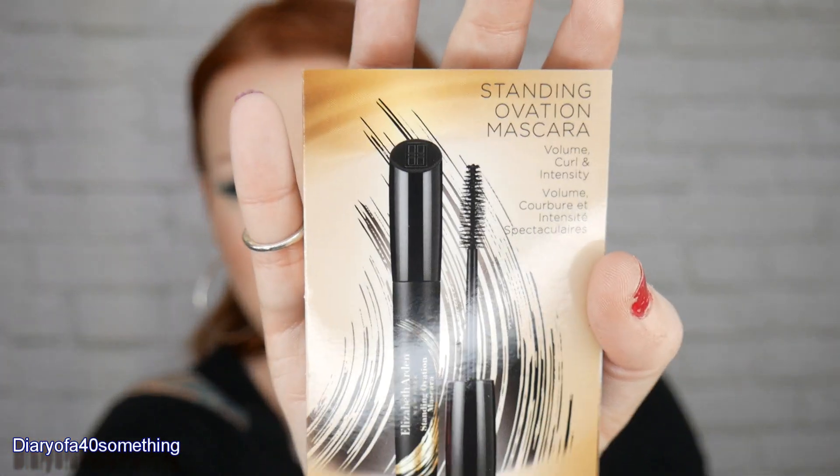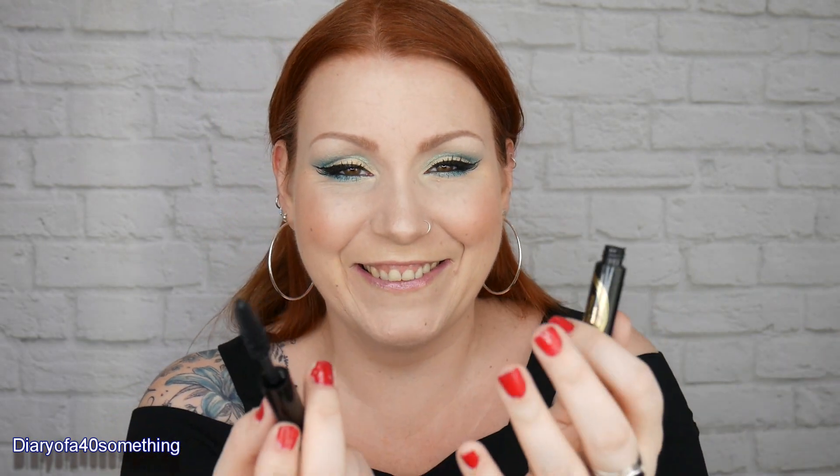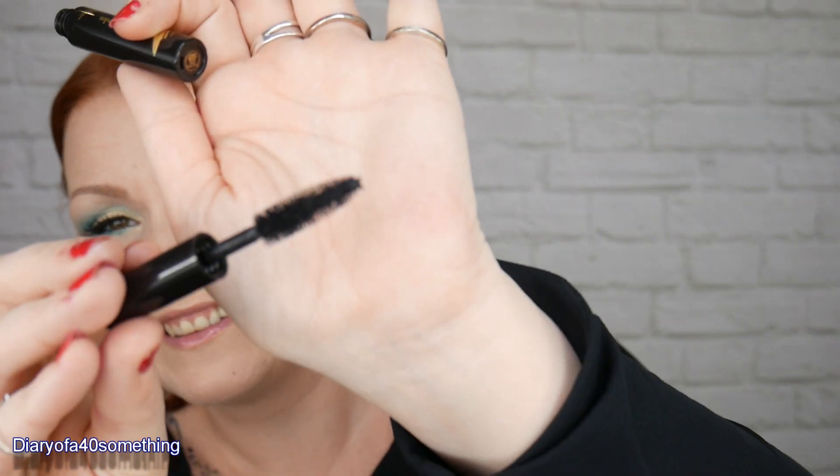The second item is a makeup item — a mascara. This is Elizabeth Arden Standing Ovation Mascara: volume, curl and intensity. It says 'pump up the volume with this high-performance, high-intensity mascara — a super-size brush amplifies, lifts and curls lashes for a bold, fanned-out look.' I always have trouble finding mascaras that suit me; my lashes aren't great and I always wear fake lashes. But I do like that brush — you can tell when you look at a mascara if the brush suits your lashes. It's quite a nice sample size too, about 2.5 mils.